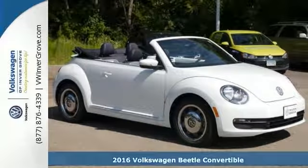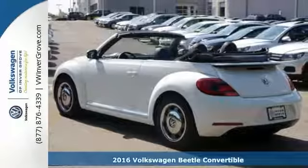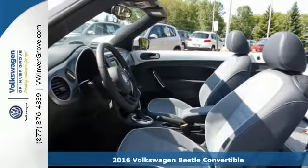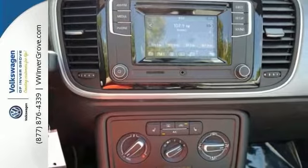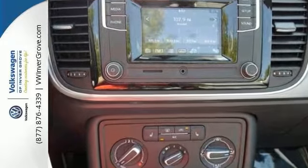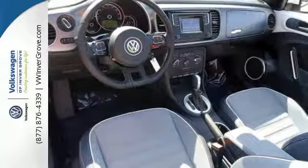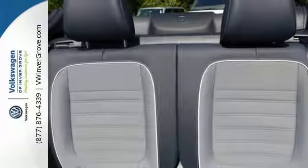We feature 100% inspected vehicles like this 2016 Volkswagen Beetle Convertible. Now this one has the rollover protection system, hands-free wireless connectivity, and a CD MP3 sound system. It also has the steering wheel audio controls and heated side mirrors, and a two-tone interior that's quite attractive.